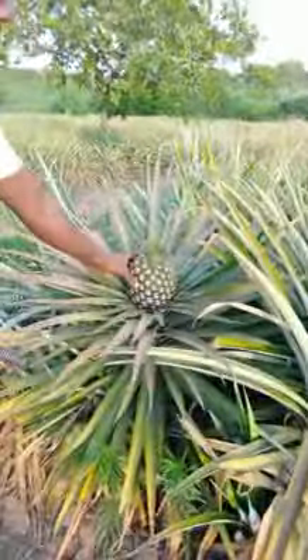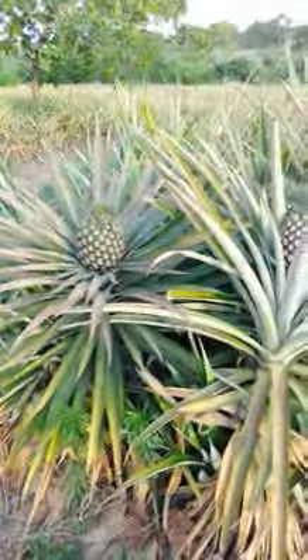As you can see this one — this is yet to ripen. This is a six kg pineapple fruit. Likewise all these six kg pineapple fruits — that is what we produce here in our farm, as you can see.